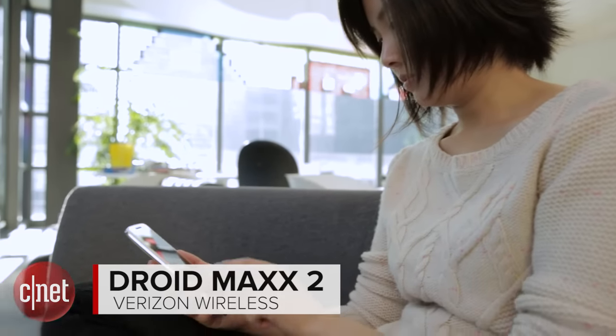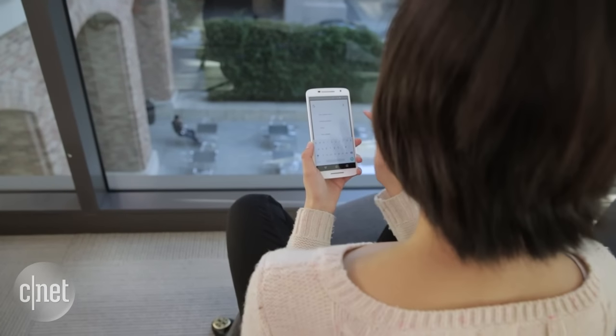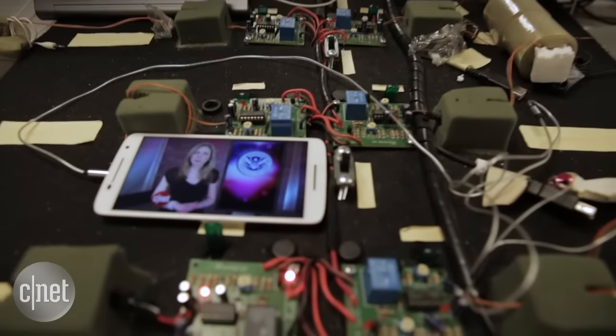During my time with it, the handset had a solid battery life. After I ran a bunch of benchmark tests, took the camera out for a spin, and browsed the internet, it survived a work day and into the evening without a charge. In our testing labs, the phone continuously looped video for 12.5 hours.